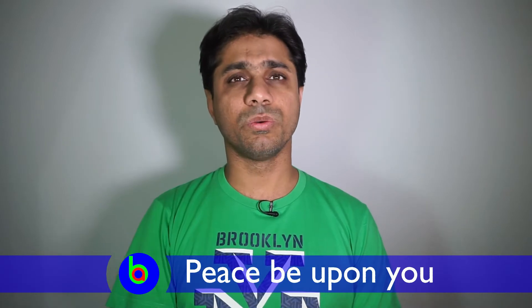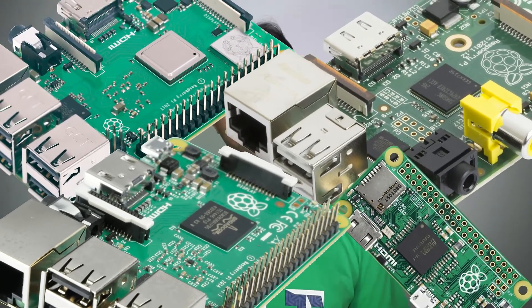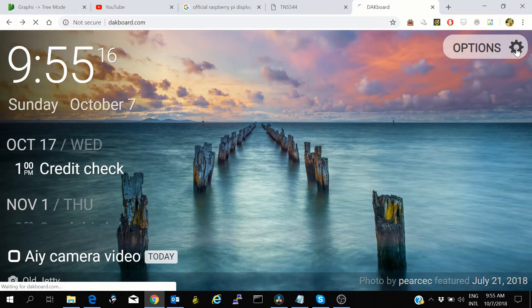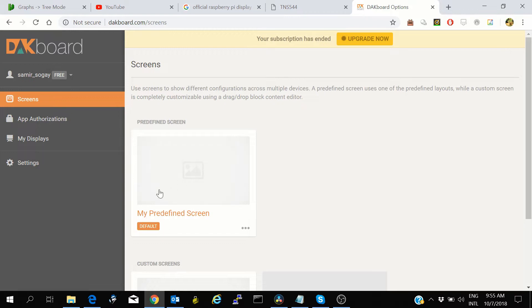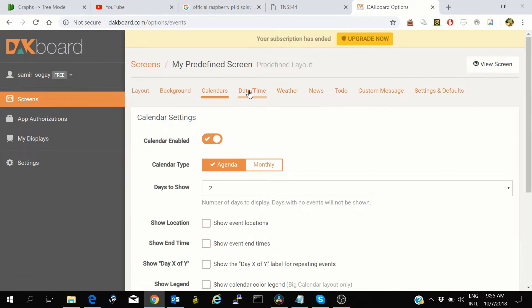Assalamualaikum, Samir Sogi with you. Recently I have been diagnosed with Compulsive Raspberry Pi Syndrome, or CRPS in short. In this condition there is a compulsion to buy more and more Raspberry Pi and its accessories. I have lots of Raspberry Pi, and when this official display came out, obviously I had to buy it. With this I made DAGboard — DAGboard is an awesome site with which you can display weather, to-do list, calendar, and there are many more things.